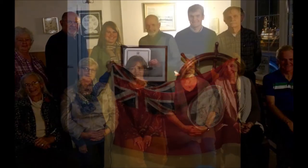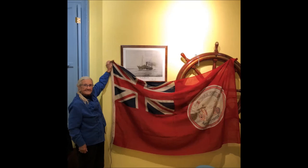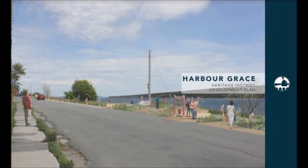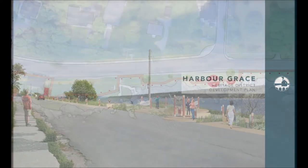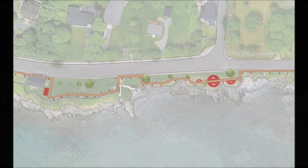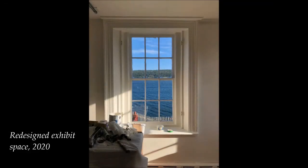Despite the long 50 years of work, the Conception Bay Museum Board is as active as ever. Our volunteers have made sure the Customs House remains a vibrant, vital heritage structure in the Town of Harbour Grace. With the help of members from our board, the Heritage Foundation of Newfoundland and Labrador has explored redevelopment schemes for Harbour Grace's old downtown. With redevelopment plans, new exhibits, and ongoing proposals, the Customs House is set for a bright future in the Town of Harbour Grace.